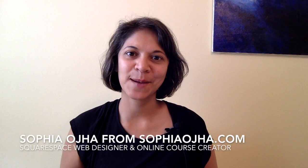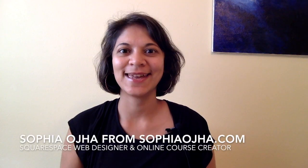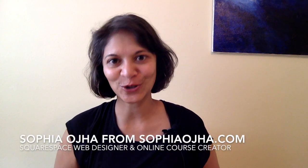Owning a Squarespace website comes with many perks. Hi, I'm Sophia from SophiaOja.com and today I want to talk about cover pages.